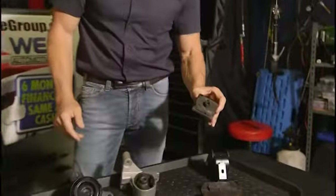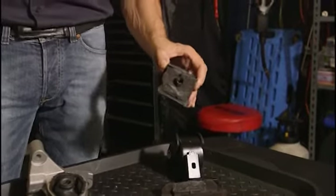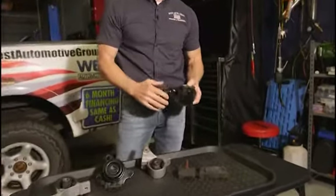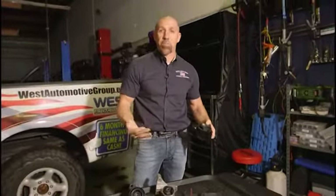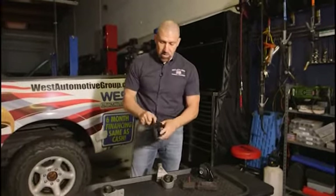Often when you get a mount that separates on the vehicle, you can get a bang or a thud when taking off from a stop. Or if the mount tends to collapse, you will start to feel all the vibrations from the engine come up through the vehicle — often into the steering column, the dash, sometimes through the seats. We'll get drivers that come in and actually state, 'I feel this vibration coming up through the seat of my vehicle.'